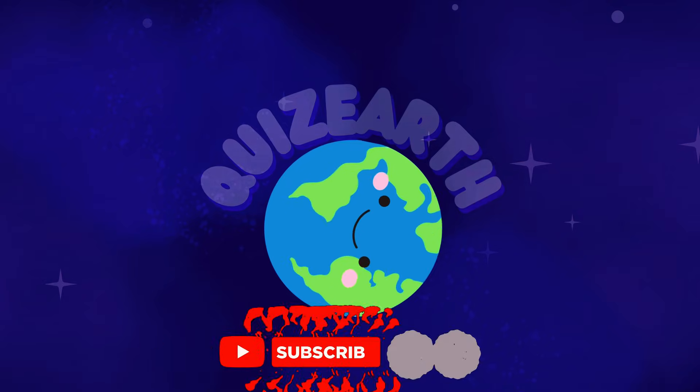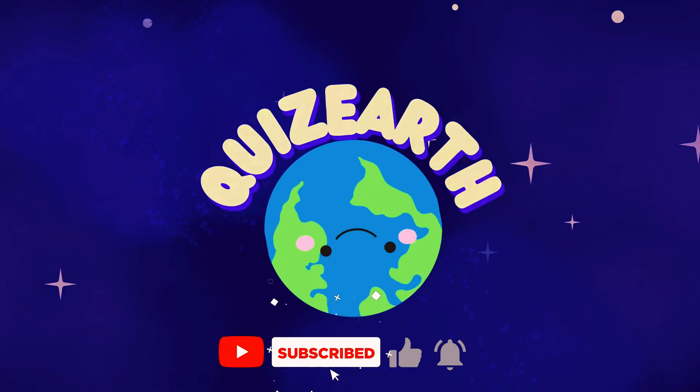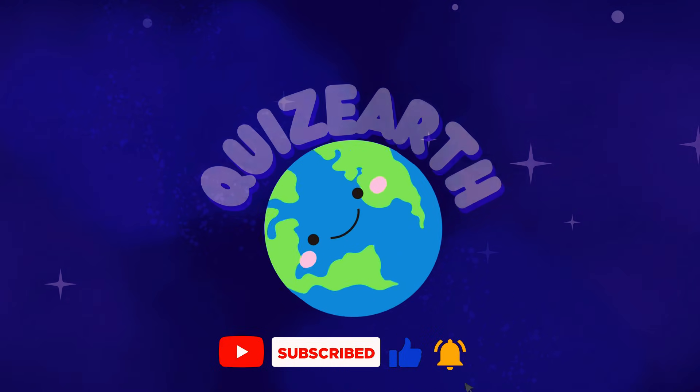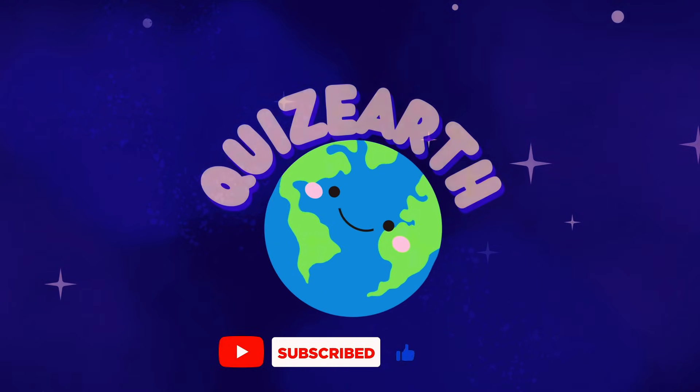We just completed the calculation! How many problems did you solve? Let us know your results. Don't forget to subscribe to Quiz Earth so you won't miss the next exciting challenges. See you soon!